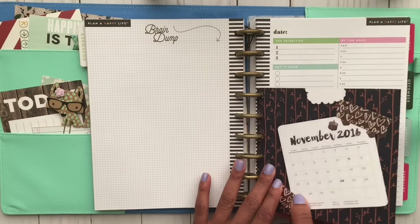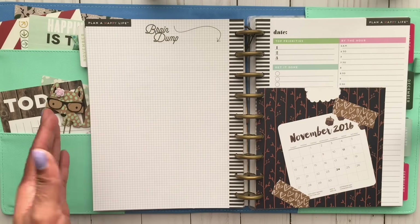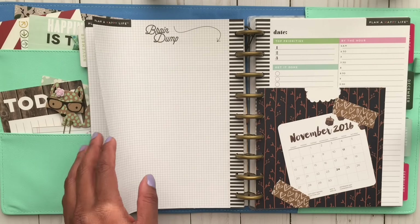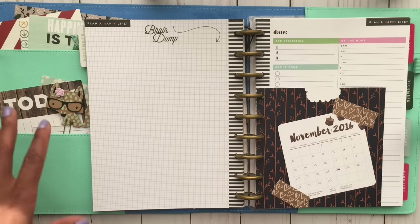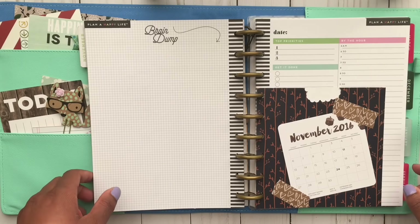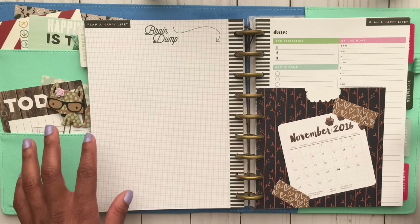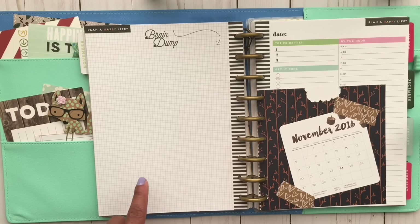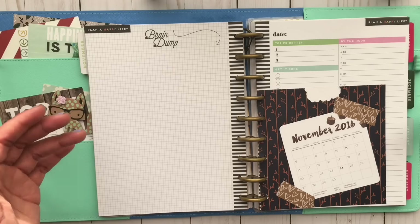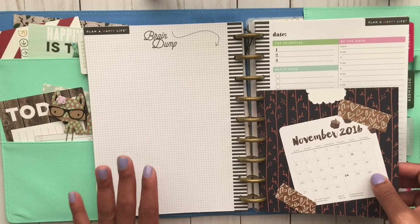I love that on the back of every hourly page is a spot for your brain dump. Some days it goes for journaling, some days for YouTube things to do, some days for taking notes. Having a brain dump page is so good because you can put all your thoughts right there, write down everything you have to do for the next day or even the whole week, and then prioritize them. I think it's really great to have it right there.